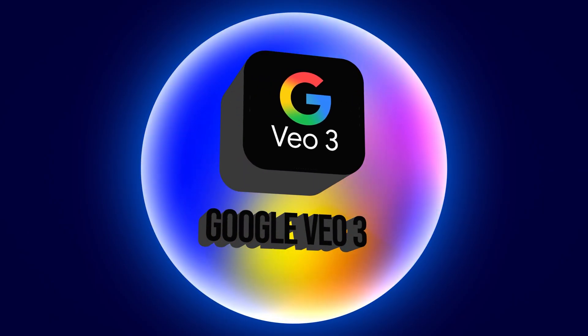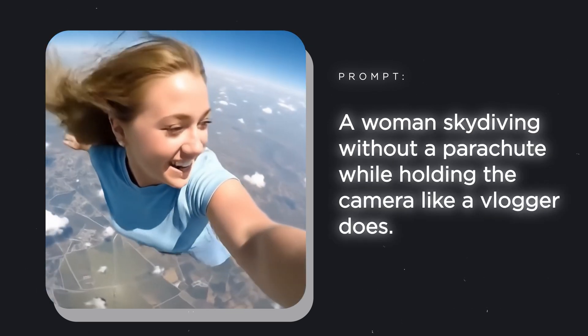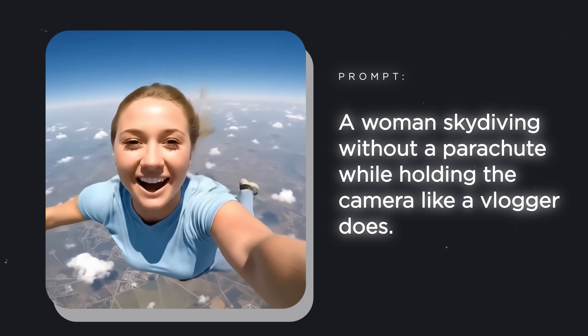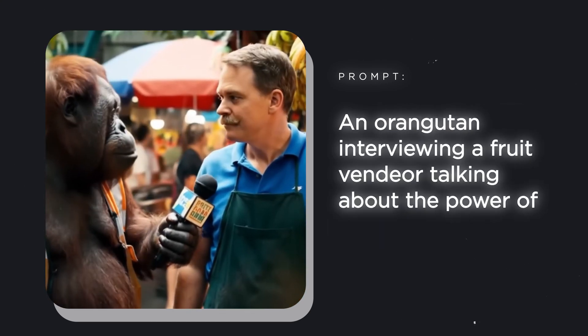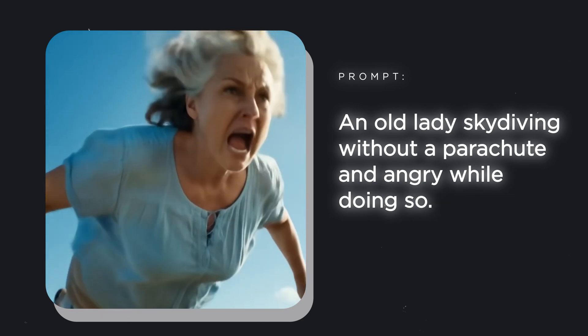Google VO3 is one of the newest AI video generators out there. It doesn't just turn your text into videos — it also lets you make characters talk, add sound effects, and achieve next-level realism. It's easily one of the best tools on the market right now.